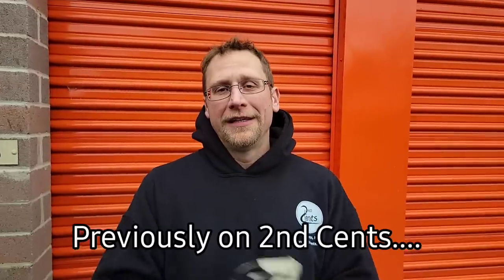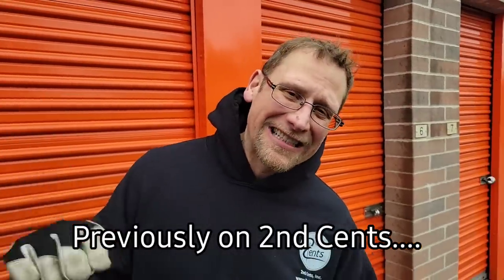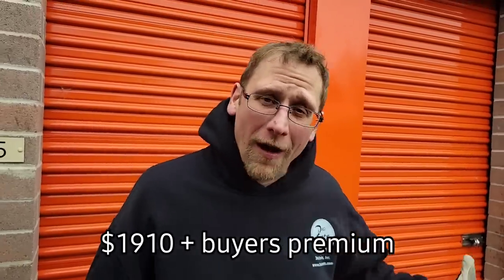Hey everybody, how are we doing today? It's me, Robert Zaba, The Auctioneer Extraordinaire, Second Sense Auctions. I spent $1,910 on this storage unit. Why? Well, you're gonna see that in a minute. This one you can see money and a bunch of other things in there, so I'm hoping that it translates to a profitable unit.